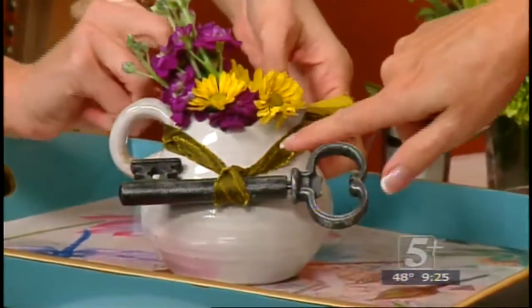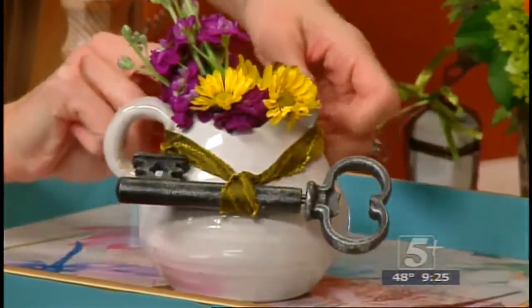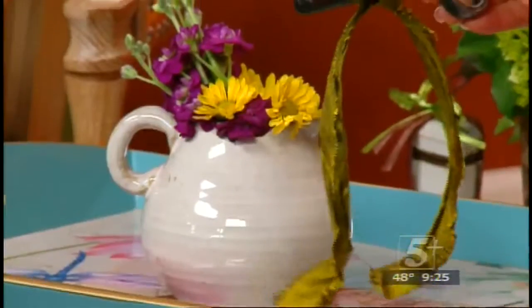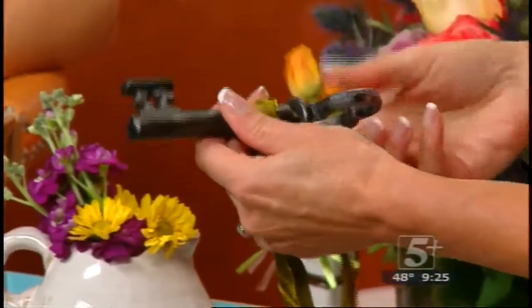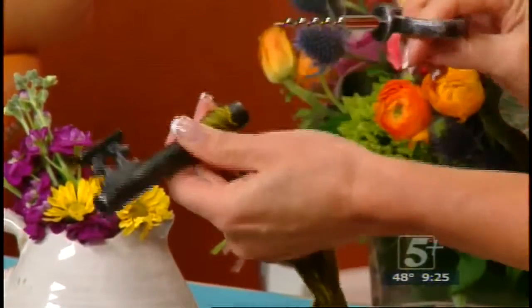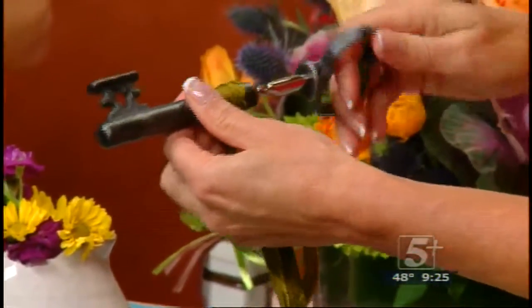That's a really big key you've got on there — let's turn it so everybody can see it. So you just tied that on. I tied this on, and this would actually be great on a wine bottle — it is actually a corkscrew, so you can twist that off and use it. If you're giving the pitcher, you could tie something on because they have a nice little loop, and it's easy to tie something on. I really like this key.